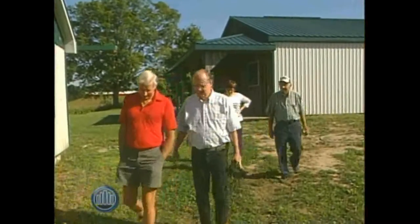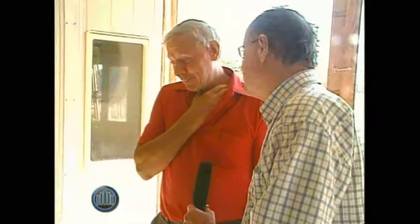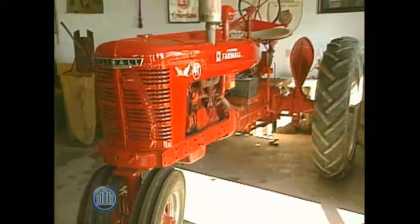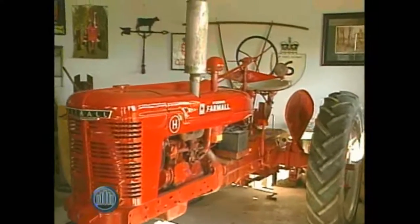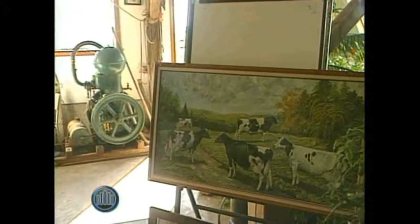This tractor is in another part of your operation — what's special about this one? This is the first one dad bought — that was the 1942 model. It looks like it's in very good condition. We spent probably four times its original value restoring it. What did he pay for it? That tractor and a nice two-bottom plow to go with it cost him twelve hundred dollars. So today you probably spent a little more than $1,200 to bring it back — yes, four times that.